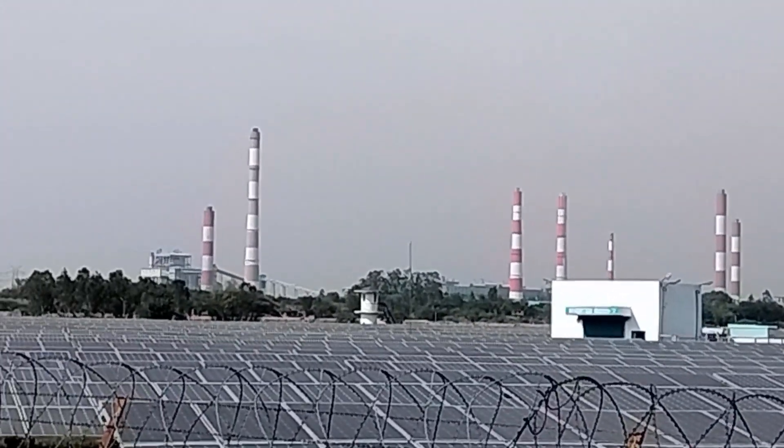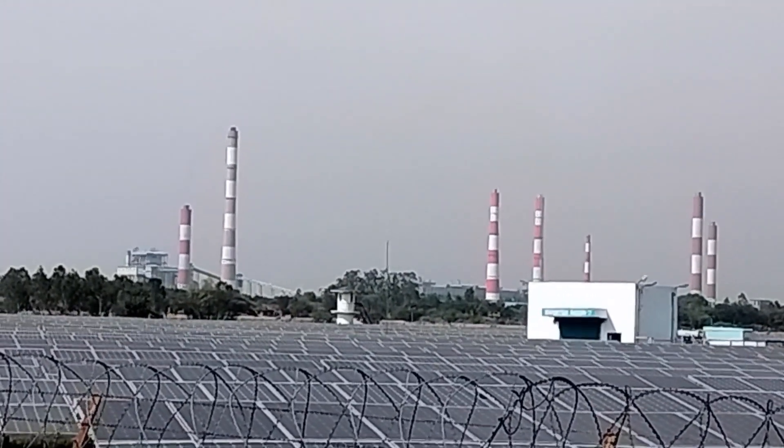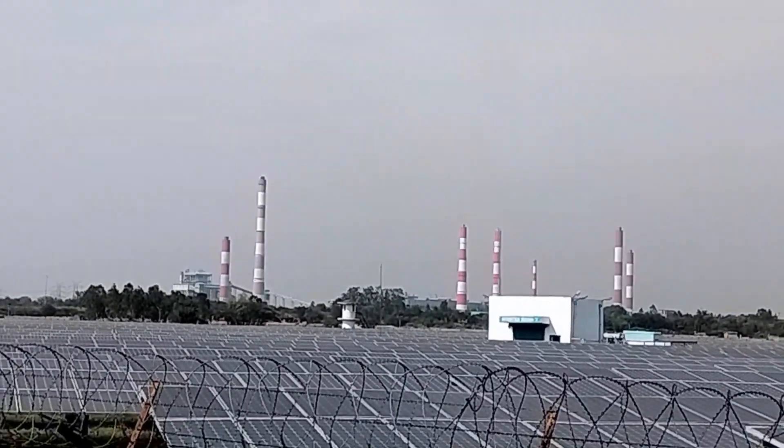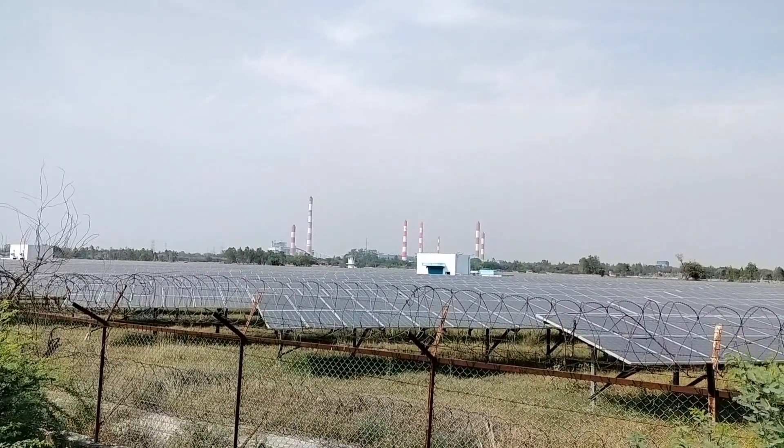40,000 to 45,000 solar panels are placed here, located 4 to 5 kilometers from our NTPC, which provides the supply.